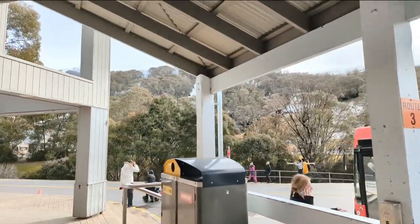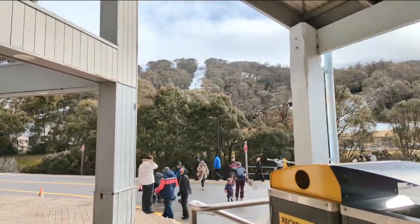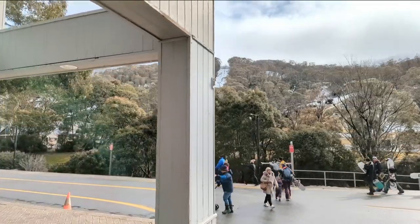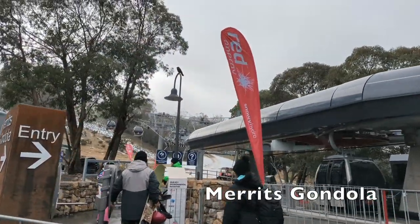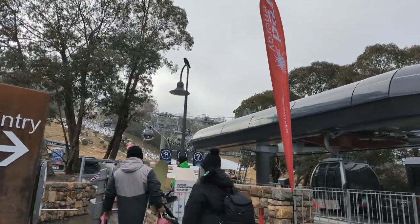There are no toboggan and snow play areas at Thredbo. However, Thredbo is home to Australia's only alpine gondola, offering a beautiful view up the mountain.